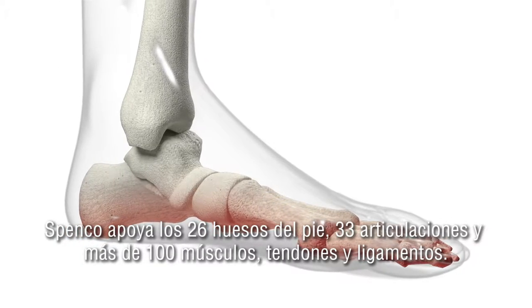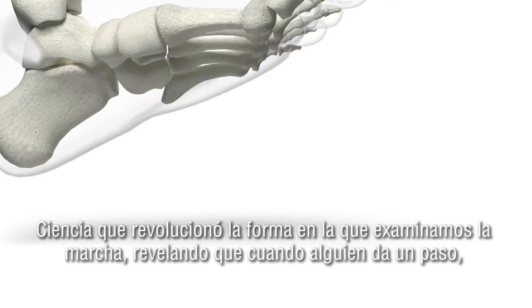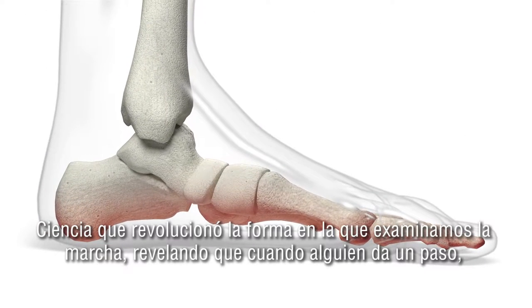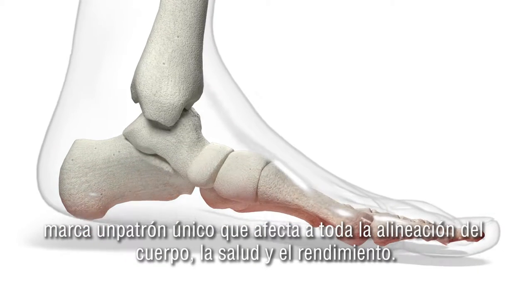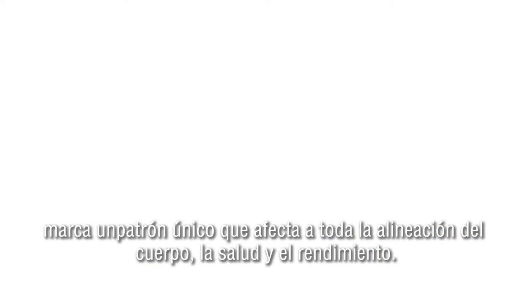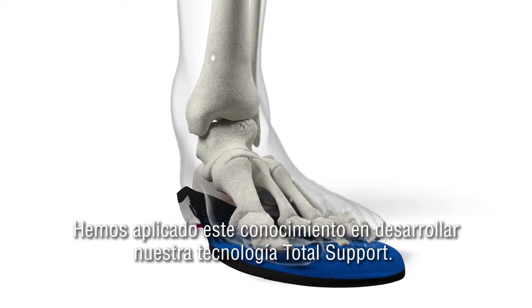Spenco needed to support all of its 26 bones, 33 joints, and more than a hundred muscles, tendons, and ligaments. Science that revolutionized how we examined gait, revealing that when anyone takes a step, they carve a unique pattern that impacts the entire body's alignment, health, and performance. We applied this knowledge in developing our total support technology.